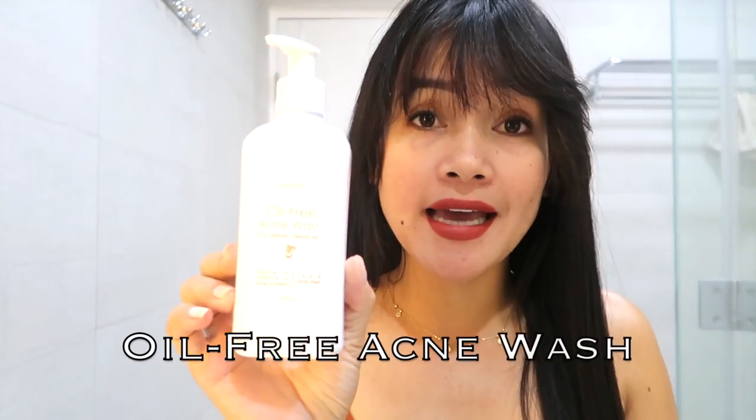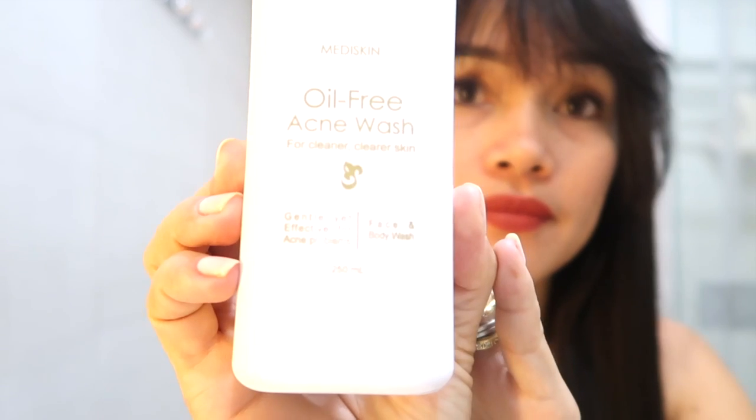For my cleanser, I use this oil-free acne wash. This cleanser has salicylic acid and it's really good for oily skin. I have a combination of oily and dry skin, so this works well. It's good for the body too — I use it on my back because my back also has pimples. It deep cleanses pores and removes oil. I just purchased a new one because my old bottle is empty.